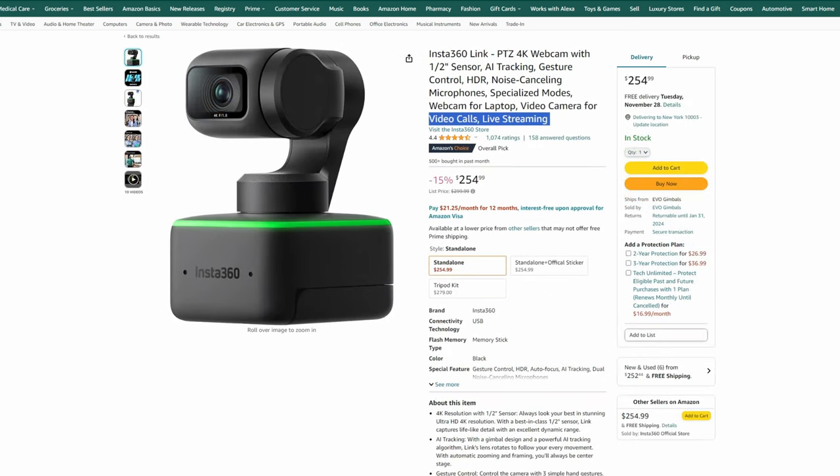Another great option from Insta360 — not an action cam, but a webcam — is the Insta360 Link. It has a full built-in gimbal, which means it can follow you around. If you're someone who likes moving around on business or video calls, this is a really good option. A couple of executives I suggested it to love it for their team calls. It also has the ability to look directly down at your desk for a top-down view. It's currently discounted from $300 down to $255 — not a terrible deal, and it's a very powerful webcam with a lot of features.